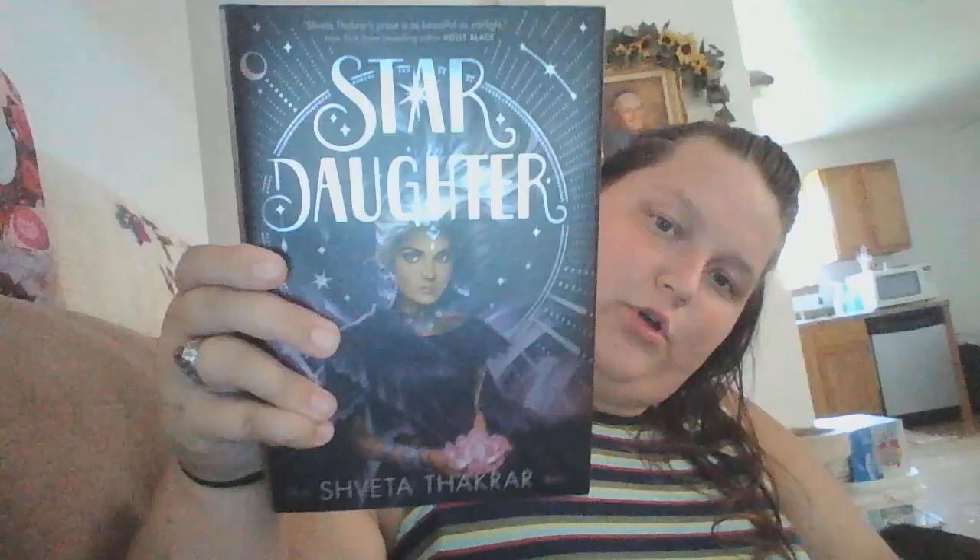Next we have the book — 'Star Daughter.' This is a really cool book cover. And of course there's a letter from the author. Oh my gosh, I didn't even see this — look at those sprayed edges! It's a dark purple. Oh my gosh, I love these.